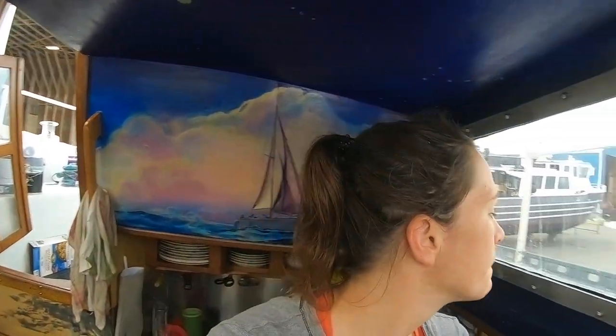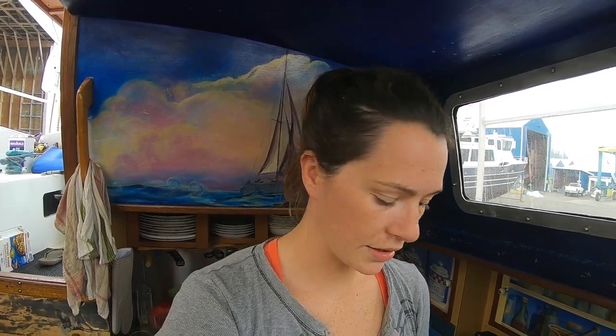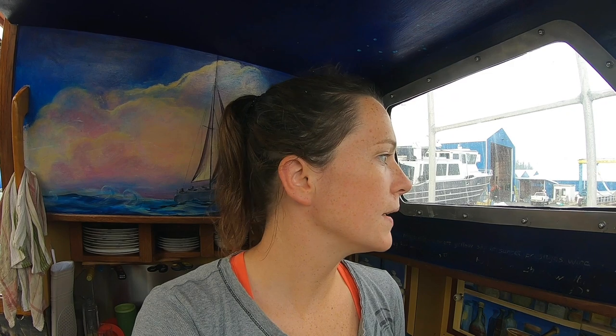We're finishing up the prep work for the paint on the deck, but as we were finishing it started to rain a little bit. Looks like it stopped again, but I don't know if we're brave enough to try to get this paint job done today. It's 3:38 and it needs like 12 hours without dew to cure, and the dew starts to set in around 9 or 10, so it's not quite enough time.